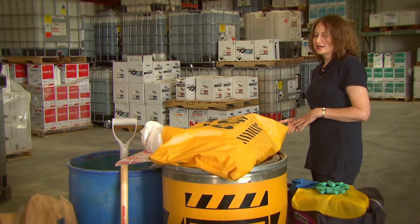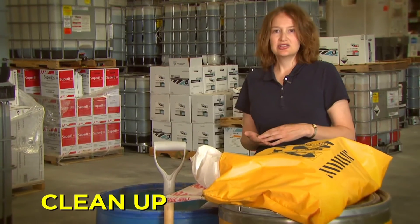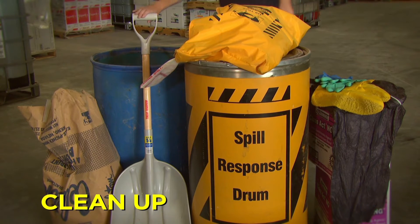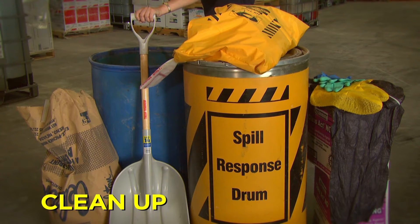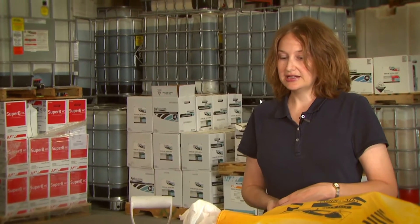That brings us to the last C, which is clean up. Basically you use your absorbent material to absorb the spill, then use something like a shovel to scoop that up and put it in either a plastic drum or a plastic bag, depending on how large the spill is. By using these guidelines for the three C's, that will help you protect yourself, the environment, and any non-targets from pesticide spills.